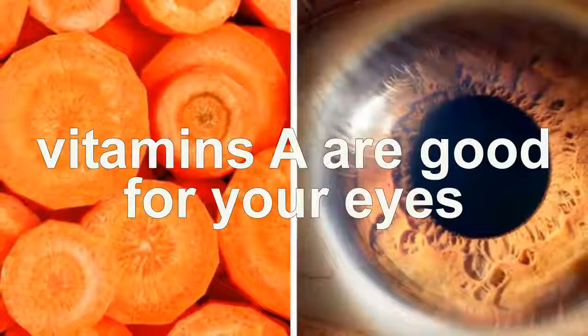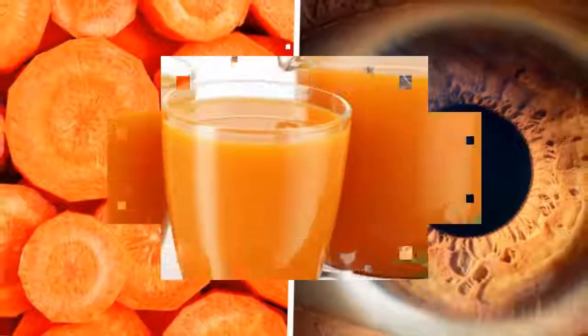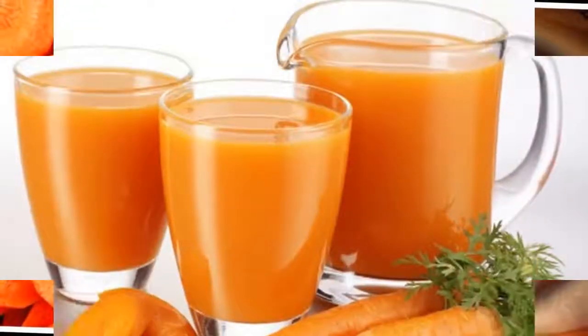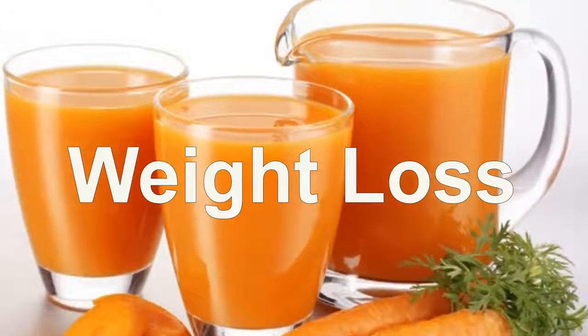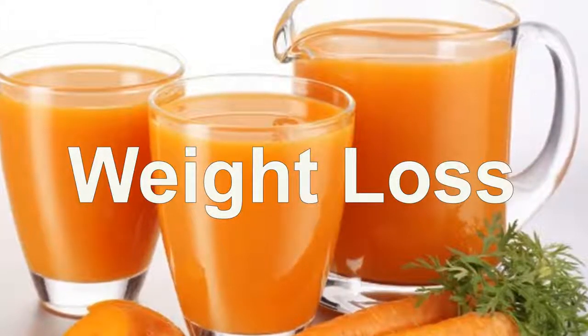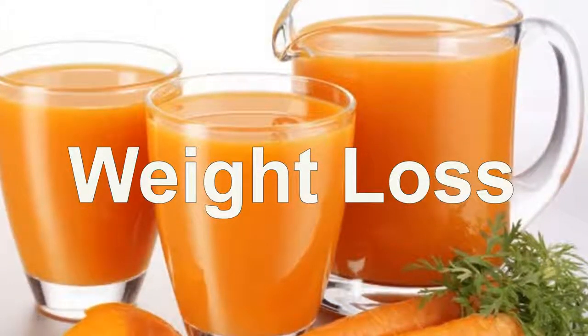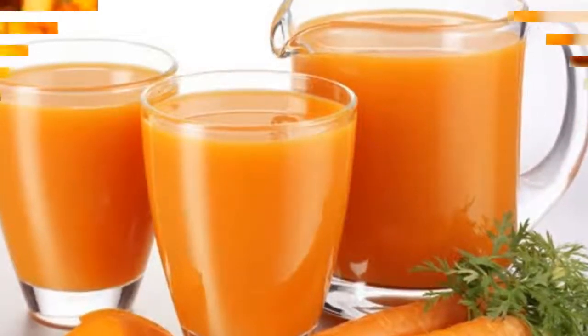Losing weight can help improve your blood glucose control and is an important strategy for managing diabetes. Carrots can help with this because they are low in calories and high in nutrient density. A cup of carrots has just 52 calories and contains 3.6 grams of fiber, which helps you feel full.